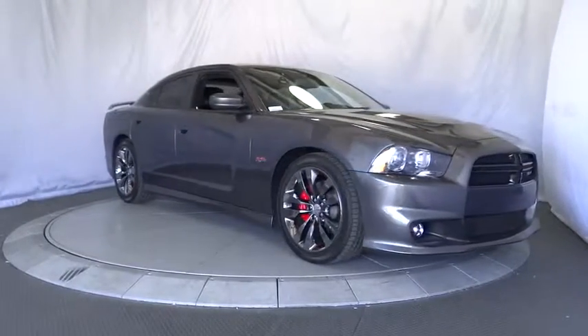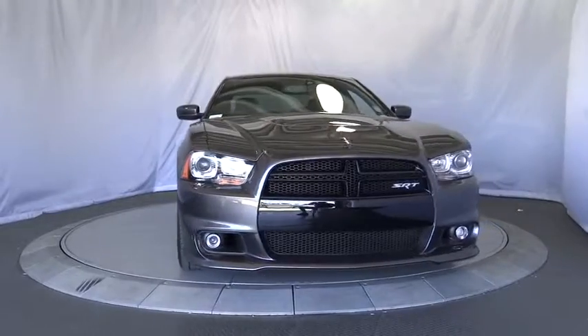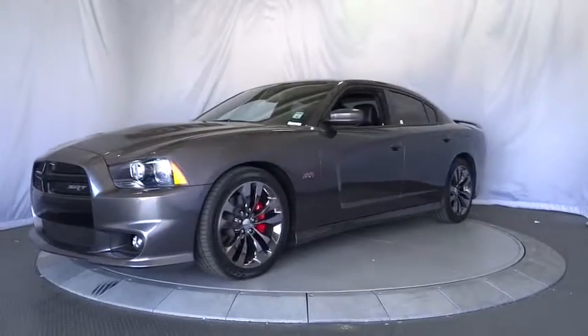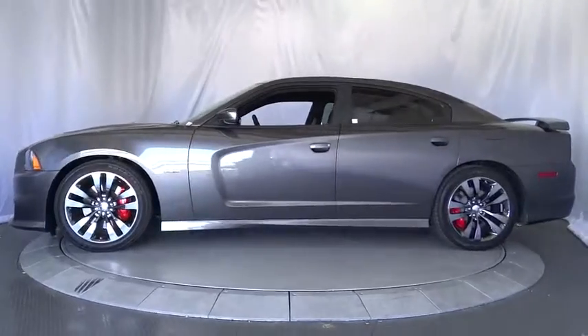The 2013 Dodge Charger injects some versatility, comfort, and sophistication into your muscle. The Charger is a powerful sedan that excites at every turn. Peace of mind comes standard with Charger's 5-star government front and side impact crash test rating.